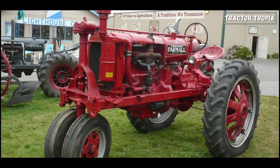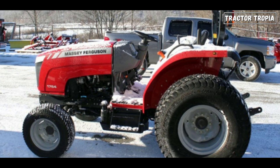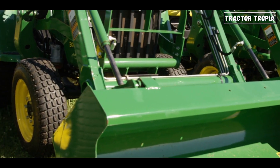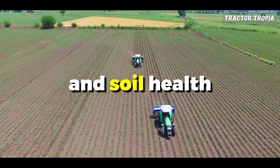Smaller front tires contribute to a proportional and visually appealing design, enhancing the overall aesthetics of the tractor. Smaller front tires on tractors aren't just a design choice — they play a crucial role in enhancing performance, efficiency, and soil health.